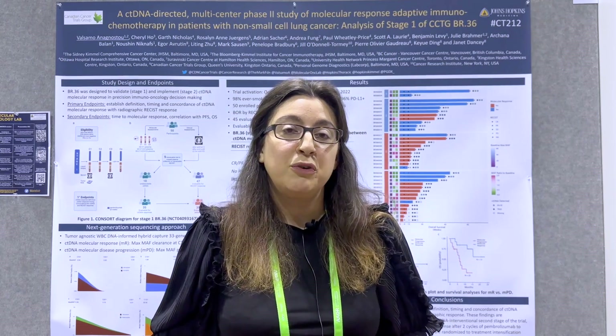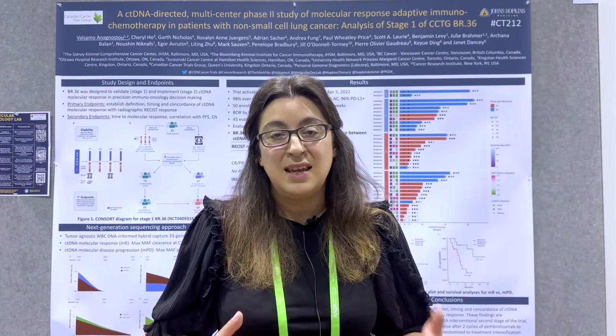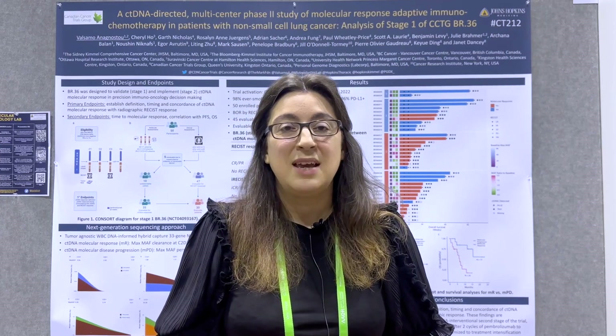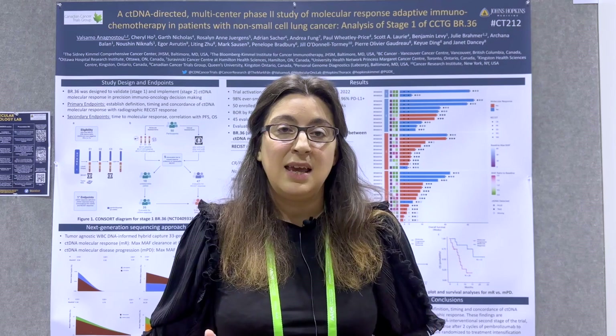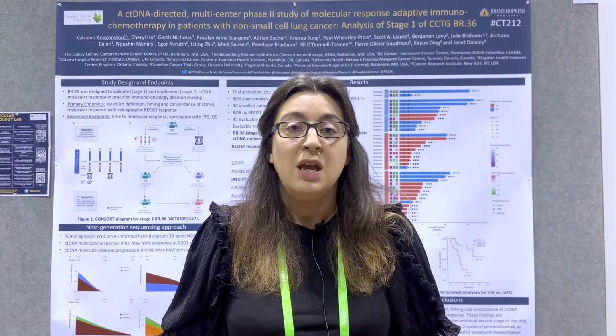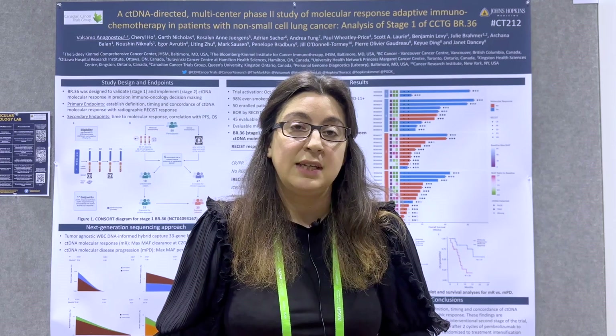With that in mind, and the fact that there are several proof-of-principle studies showing that ctDNA can accurately and rapidly capture responses with cancer immunotherapy, we put together BR36 as a ctDNA-informed molecular response adaptive trial of chemoimmunotherapy for patients with metastatic non-small cell lung cancer.